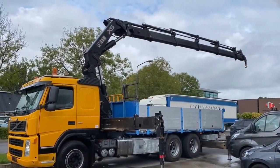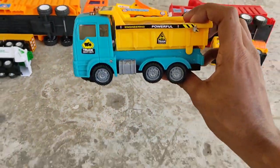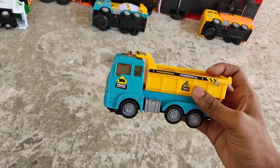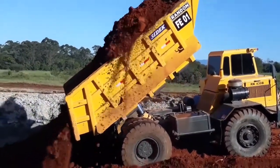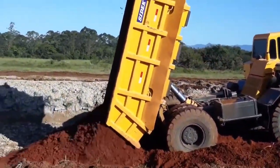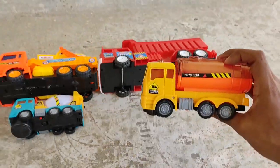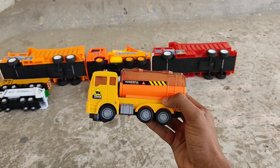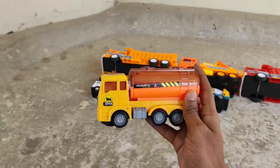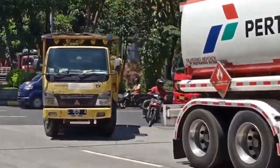Blue and yellow construction truck. Full truck — yellow shell, orange canister fuel truck!